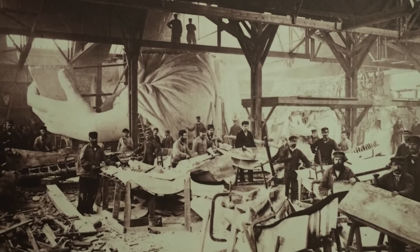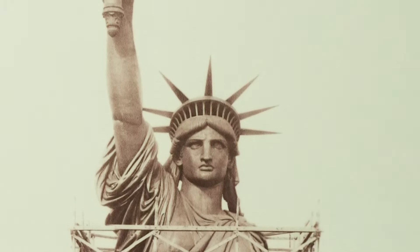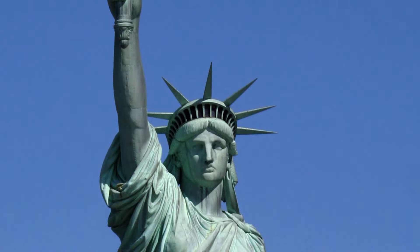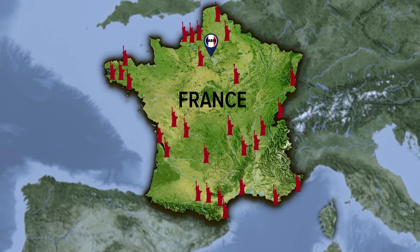Early models give us insight into what Bartholdi imagined. Once they raised money for the project, construction took place in Paris. The pieces were taken apart, shipped to New York, and then reassembled. The large replica in Colmar isn't the only one in France.